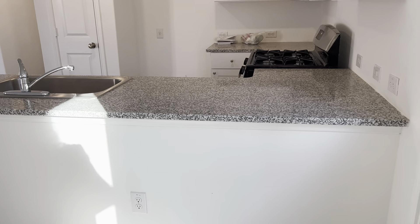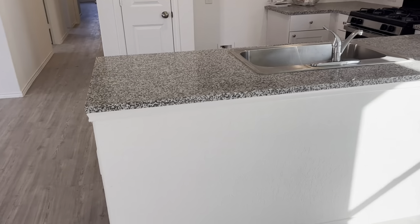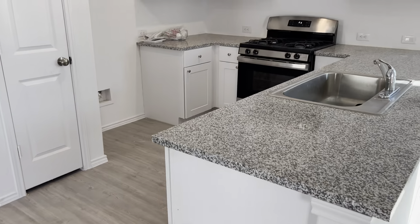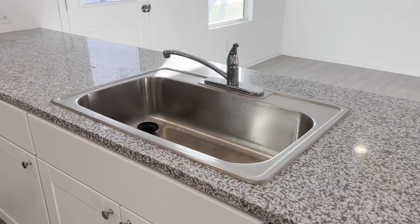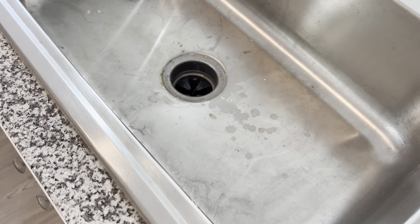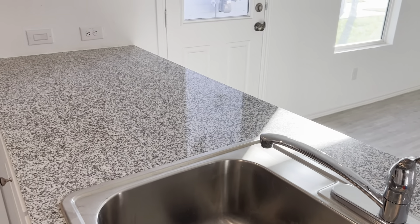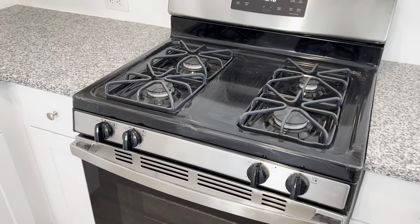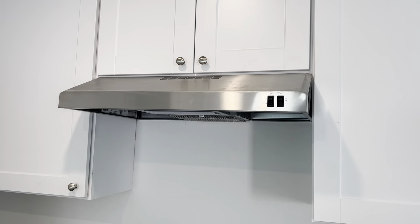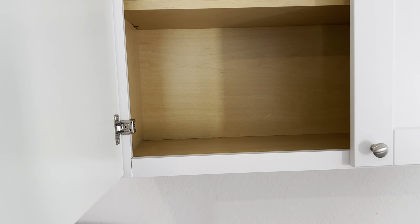Now we're going to talk a little bit about this awesome kitchen. We have granite countertops, white cabinetry throughout, stainless steel appliances, a large stainless steel sink with a garbage disposal, chrome fixture, and ample counter space. We have a gas stove, which is awesome. After you close, you're welcome to put a microwave oven in here above the stove. We have the extra-tall 48-inch cabinets — that gives you three shelves instead of only two — complete with brushed nickel hardware.